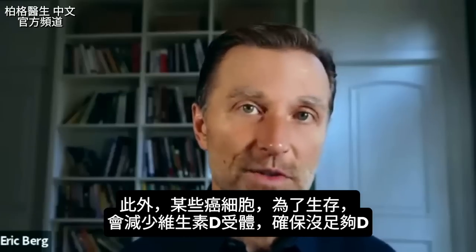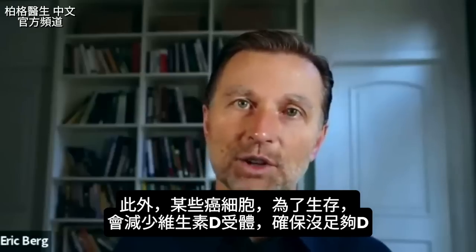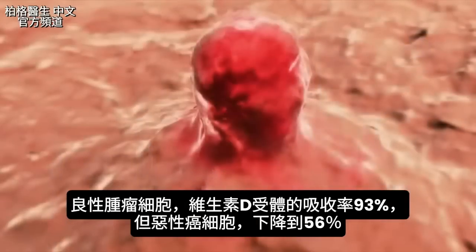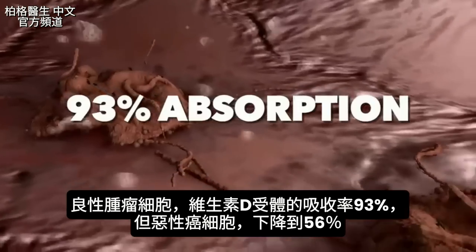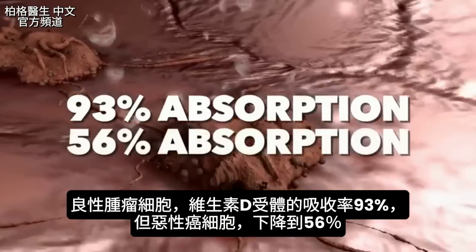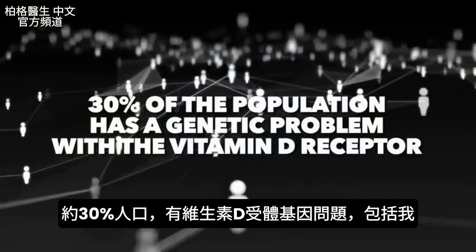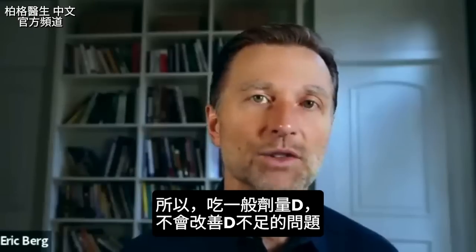Certain cancers also have a survival mechanism of downgrading the vitamin D receptor, because of the huge association between vitamin D and the reduction of cancer risk. Even in a benign tumor, you get about 93% absorption with the vitamin D receptor. But in a malignant cancer, the vitamin D receptor absorption drops from 93 down to 56%. So the cancer cell tends to block the absorption of vitamin D. About 30% of the population has a genetic problem with the vitamin D receptor, including myself — so normal amounts of vitamin D don't make the changes I need.